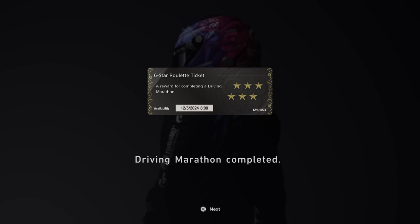We also got our daily marathon reward, which was, kindly enough, a 6-star roulette ticket. Maybe the Gran Turismo gods and Kaz are looking down on me today and saying, you know what, it is a little bit of a reward.